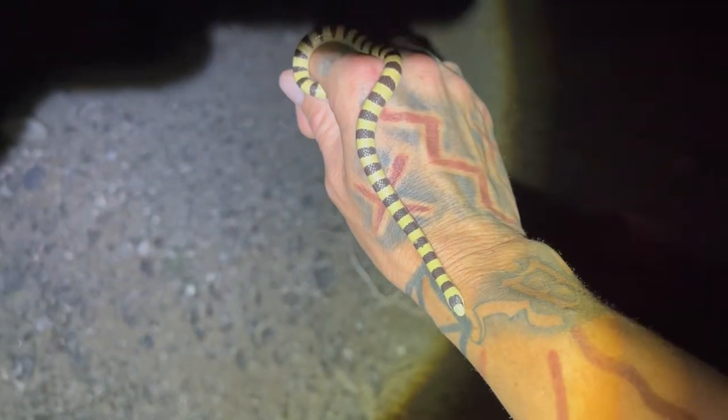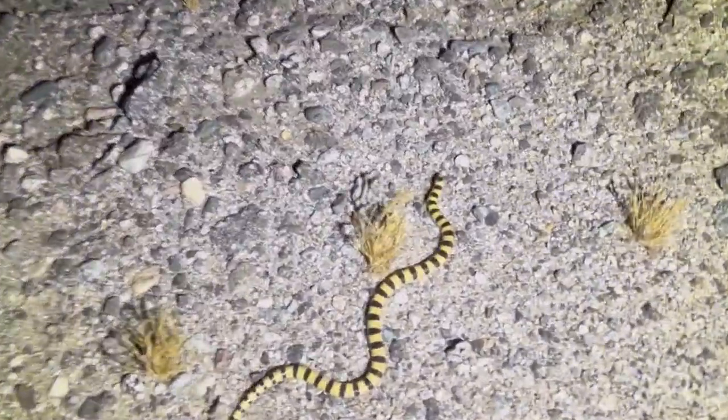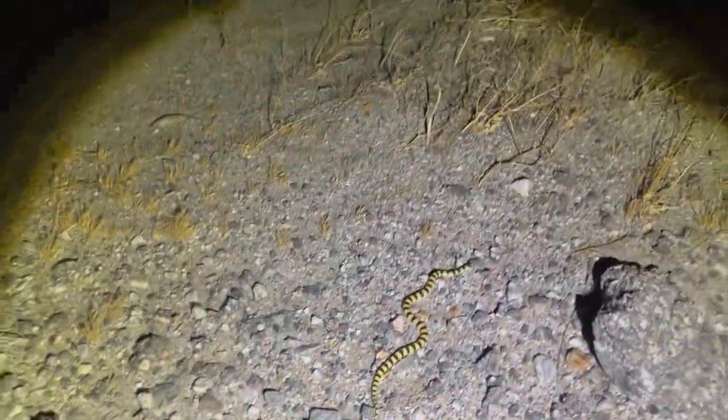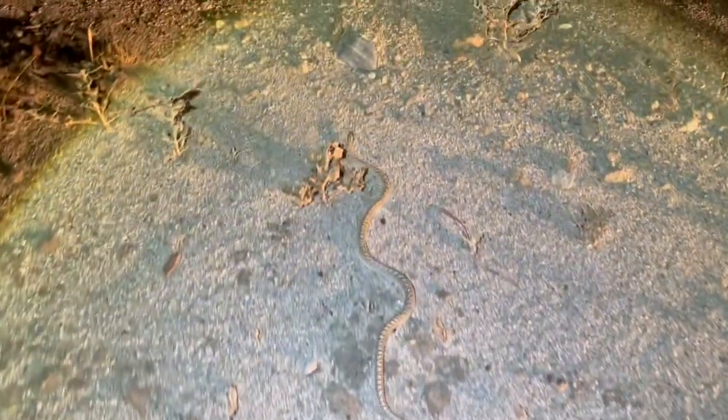This guy's rad, I'm super stoked. Rad little dude — I'm gonna let him go right over the hill. There he goes. Later buddy. Third road cruise snake for me — a glossy. He's already off the road so I'm not even gonna handle it, I'm just gonna let him keep moving. Sweet to see another snake though.